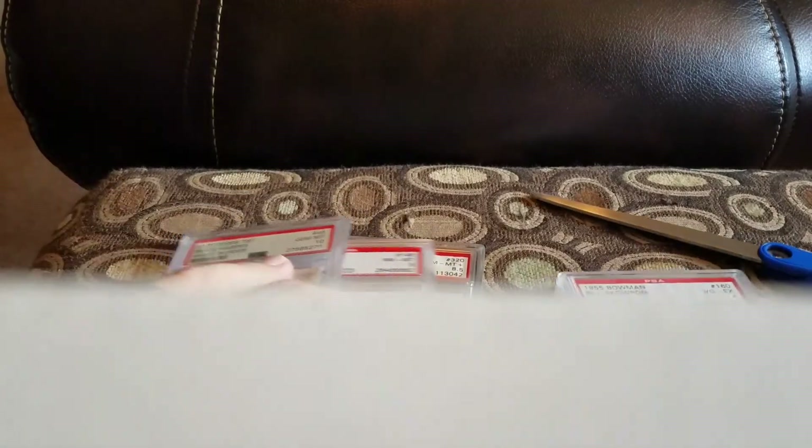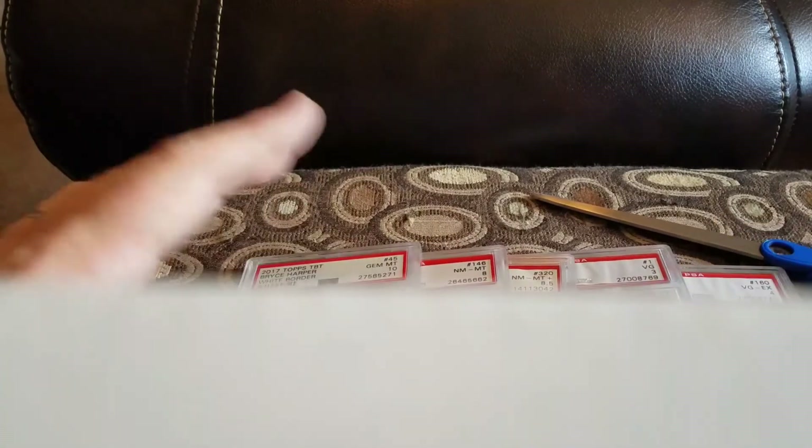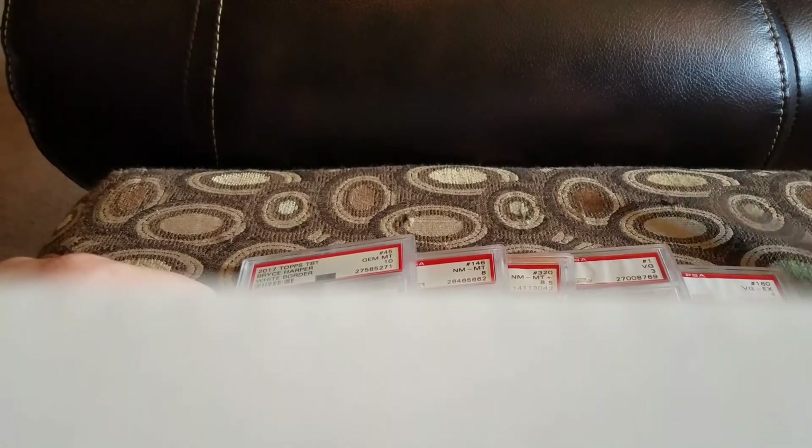That's it for mail today. Should have some more 1955 Bowman coming in, and I have a Pee Wee Reese coming in — picked that up when eBay had their coupon going on, save 15% if you spend $75, I think it was. So got some more stuff coming in. Thanks for watching — make sure you thumbs up, subscribe, share, comment, all that good stuff. Have a good one!